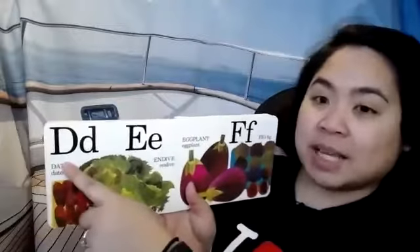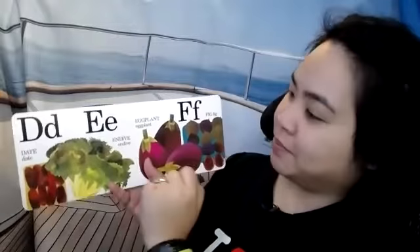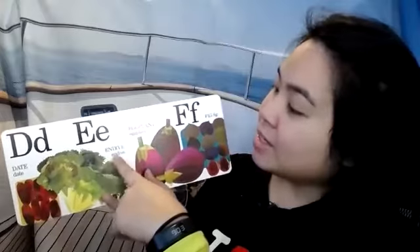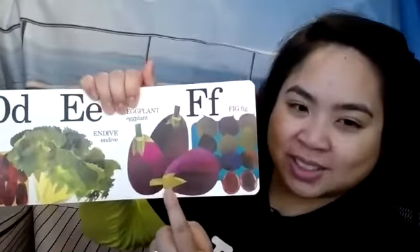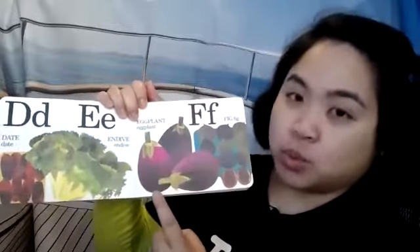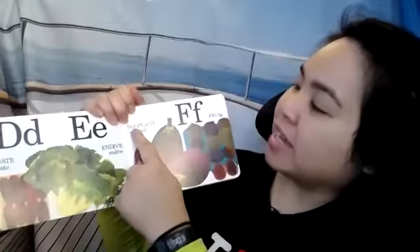This one has the same letter as my name — Debbie. D for Debbie. D for date. E — this is also in my name. Do you have an E in your name? E is for endive. And eggplant. Does that look like an egg to you? This is called an eggplant because when it's a baby eggplant, it's white and oval shaped like an egg. That's why it's called an eggplant.